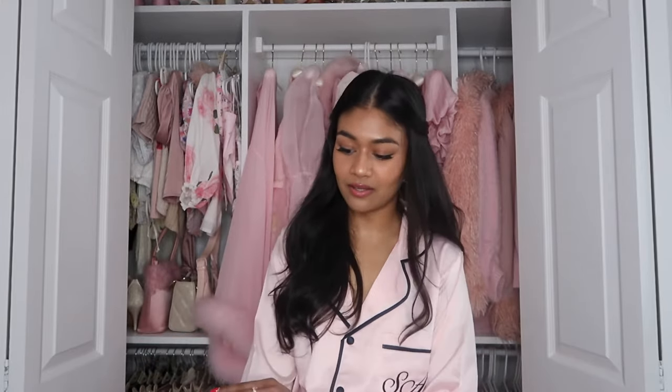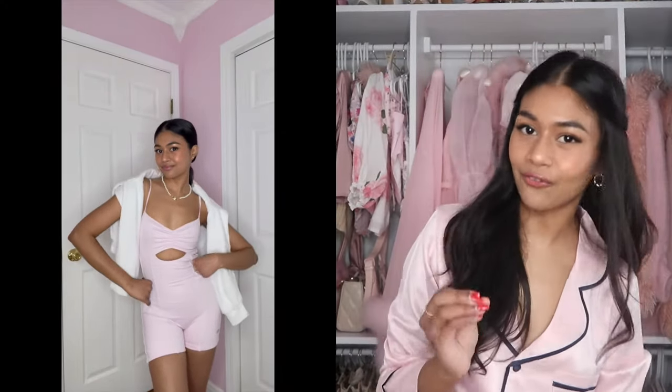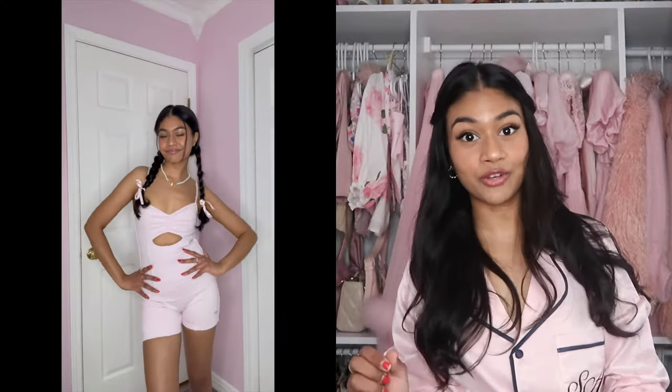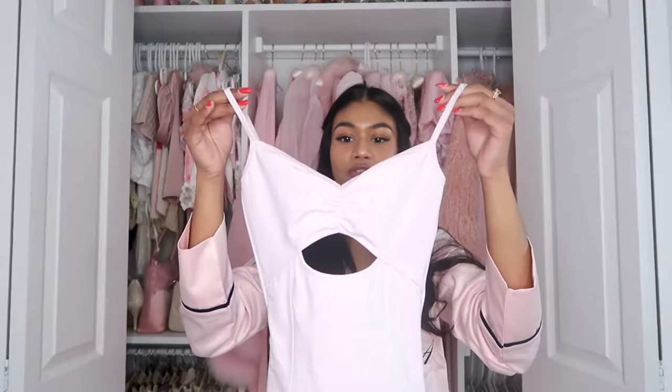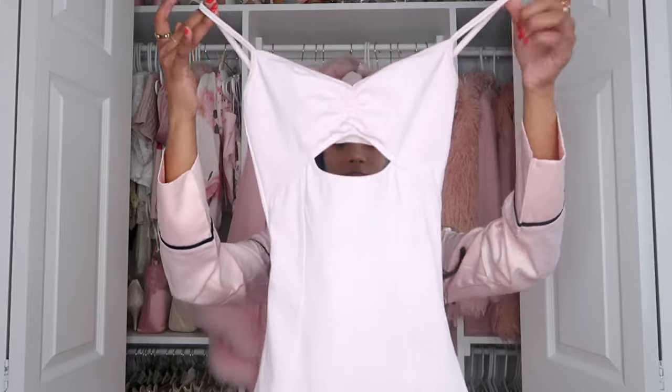These next two items are from Frankie's Bikinis. The first thing I got is this onesie — how adorable is this? When I saw this, I thought it was the perfect bike riding outfit. I'm going to be doing a lot of bike riding soon in the spring and summer. This is the most comfortable little onesie ever. I've never put anything on that's more comfortable than this, and I just love the whole aesthetic. It is so flattering on — not padded, but it gives you good coverage for a light workout.